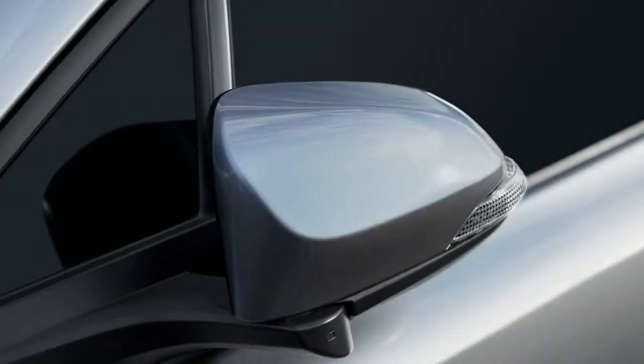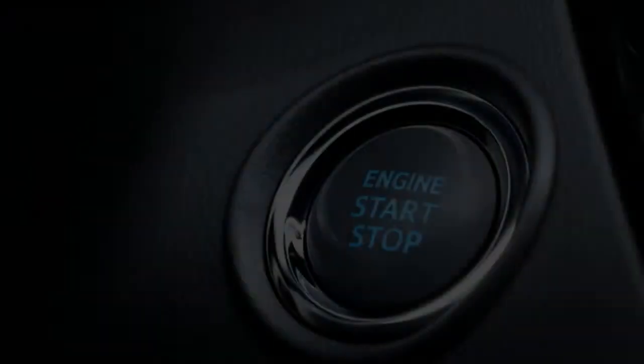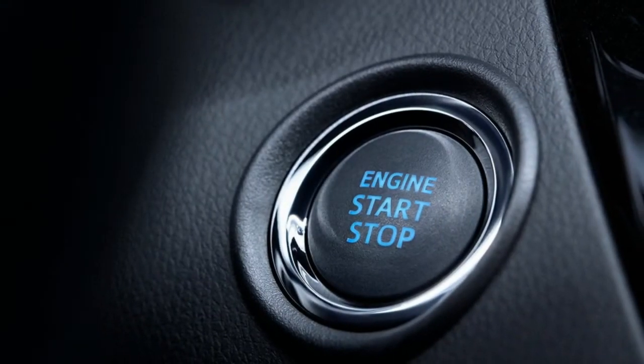The first ever 2018 Toyota CH-R. Color outside the lines.